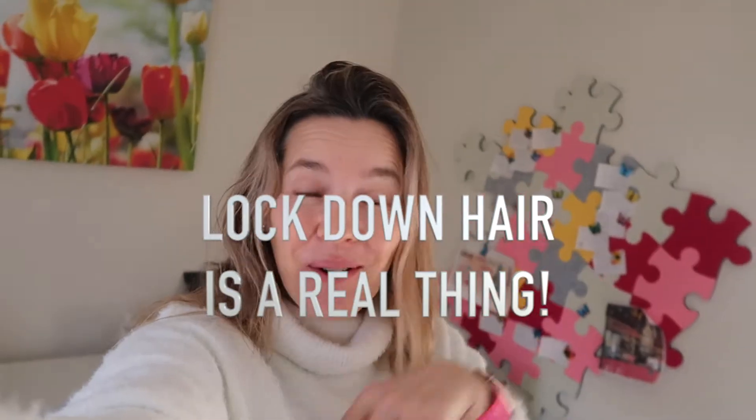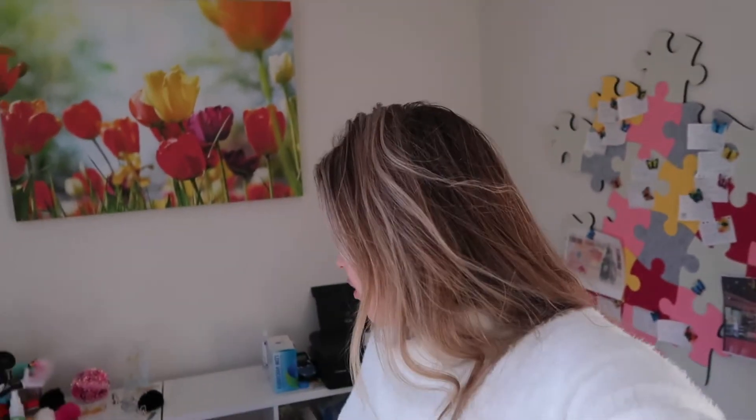Welcome back! How are you? And if it's not welcome back and you're here for the first time, hi! I'm KP, nice to meet you. So today, as per the title and thumbnail, we're going to try and arrange this room a little bit better.